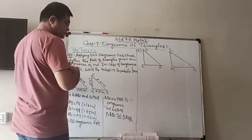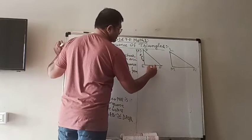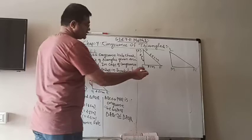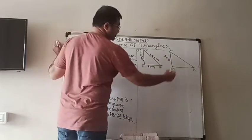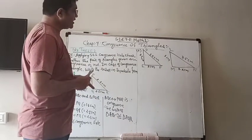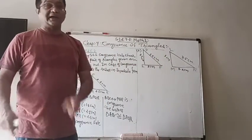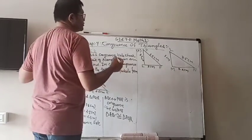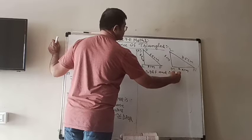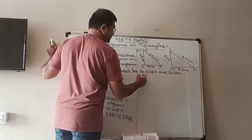Here we have to see what side lengths are given: 3.2 cm, 3 cm, and 3.5 cm for one triangle, and 3 cm, 3.2 cm, and 3.5 cm for the other. You can see that the three sides are equal but the correspondence is not straightforward like DEF and LMN. So we will check carefully. Let us first write down the equal sides. In triangle DEF and triangle LMN, DE and the corresponding side are equal because both are 3.2 cm.